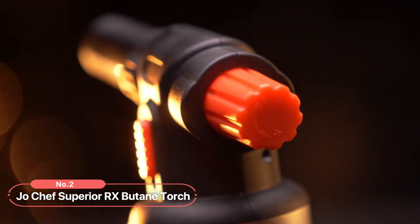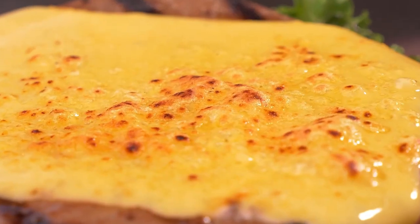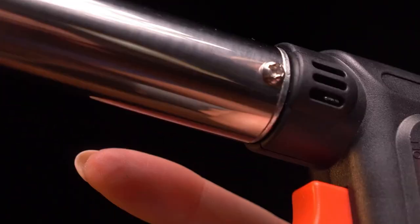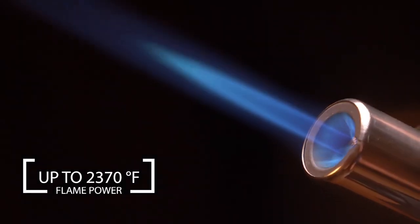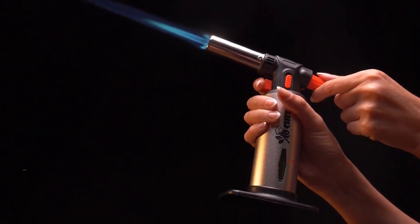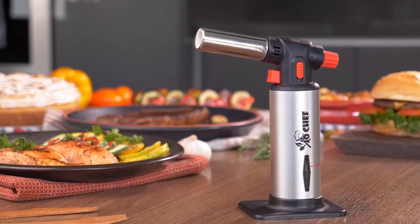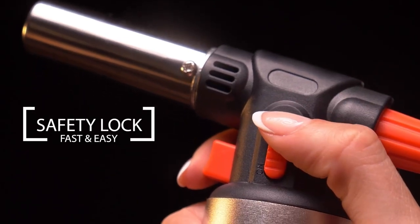At number two on the list is the Joe Chef Superior RX Butane Torch. Packed with features and designed with safety and versatility in mind, this kitchen torch is a must-have cooking gadget. One of the standout features of this butane torch is its adjustable flame, which can reach temperatures up to an impressive 2370 degrees Fahrenheit. This incredible power allows you to sear, caramelize, and create the perfect finishing touches on your dishes, adding a professional touch to your culinary creations. Safety is of paramount importance, and this butane torch ensures peace of mind with its multiple safety locks and easy-to-use trigger.